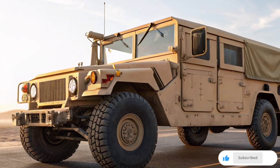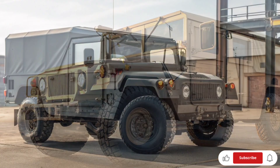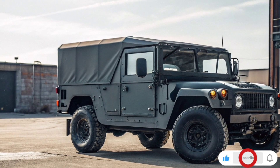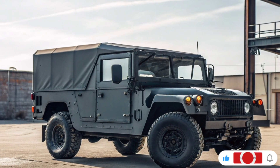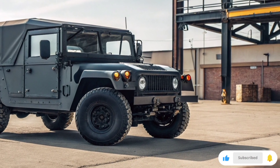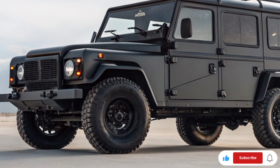Now let's talk about performance in the field. The M939A2 can operate in a wide range of environments, from frozen tundras to scorching deserts. Its approach and departure angles are excellent, giving it superior off-road performance. The fording depth is approximately 30 inches, which means it can easily cross shallow rivers and flooded terrain. The vehicle's rugged frame and simple mechanical components make it easy to repair and maintain even in field conditions, which is a huge advantage for military operations.